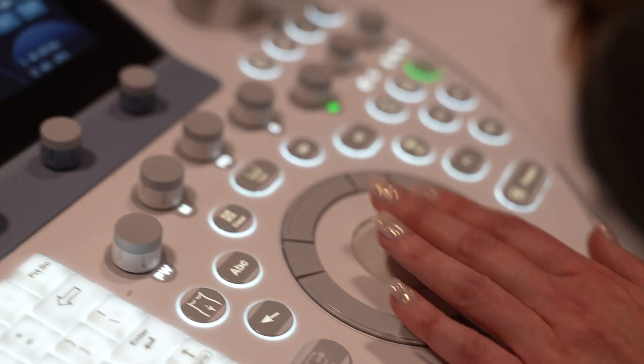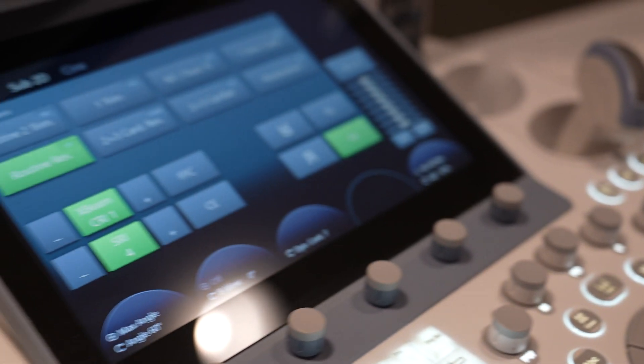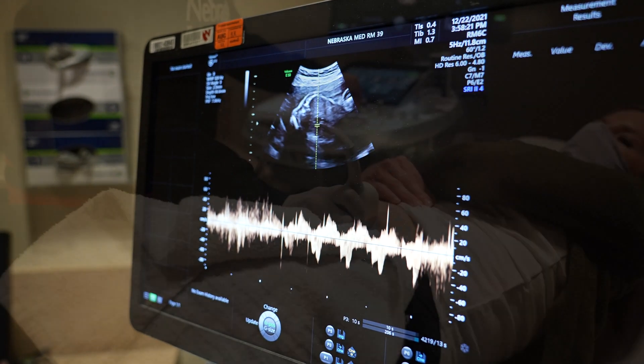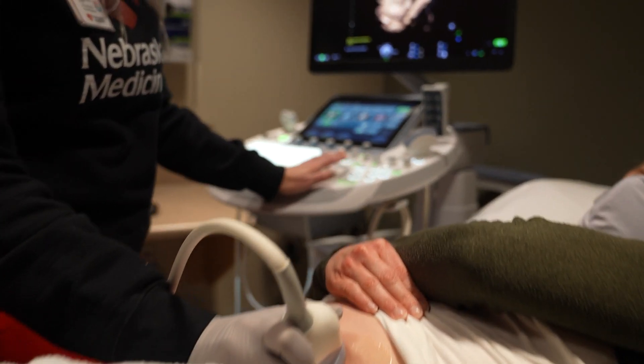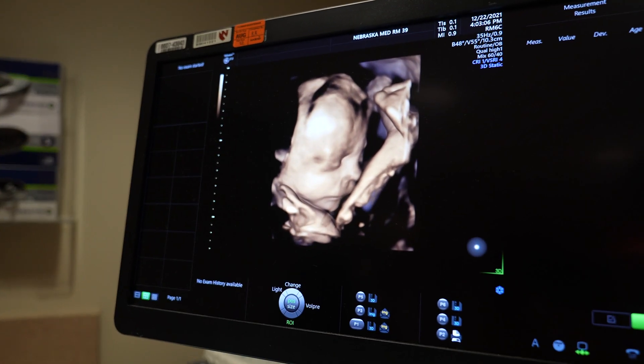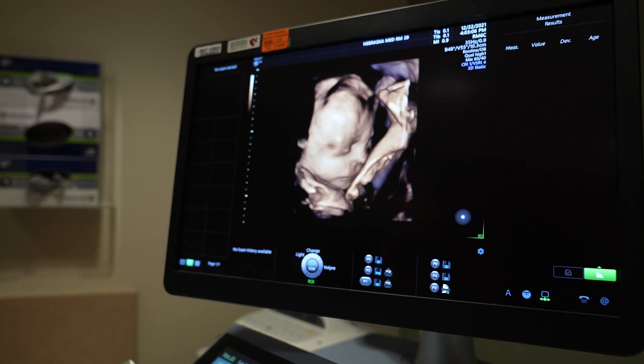We do anatomy ultrasounds where we take a detailed look at all of baby's anatomy, such as the heart, brain, and other internal organs, arms, legs, face, and spine. This is also the time that we can usually determine the gender of baby, which is usually everyone's favorite part of the ultrasound.